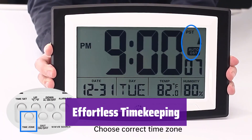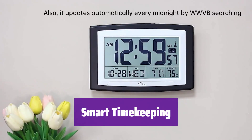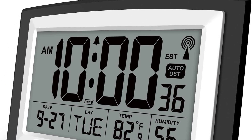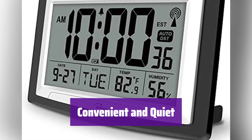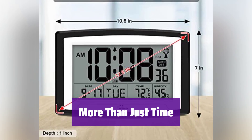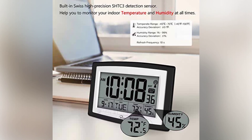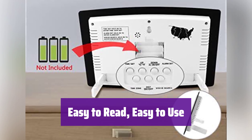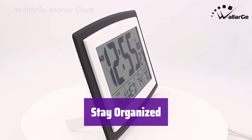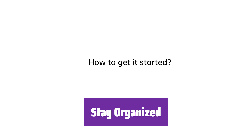It automatically sets itself using radio frequencies, ensuring you always have the correct time — no more manual adjustments needed. It automatically adjusts for daylight saving time, so you never have to worry about changing the clock yourself. Just set it and forget it. This clock is battery operated, eliminating the need for messy wires, and it's designed to be quiet and unobtrusive. It displays the indoor temperature and humidity, helping you maintain a comfortable environment, and also features a convenient alarm function. With its large, clear digital display, it's perfect for seniors or anyone who wants easy-to-read time, and it's simple to set up and use. It displays the date and day of the week, helping you stay organized.